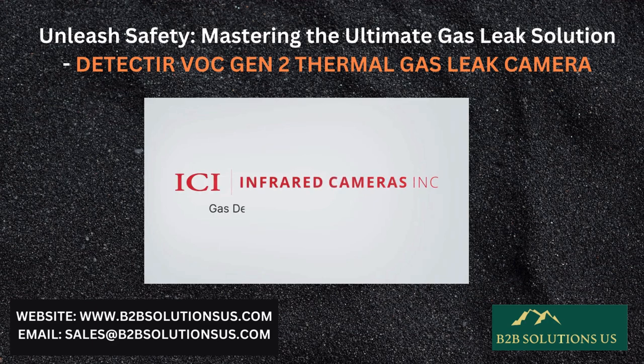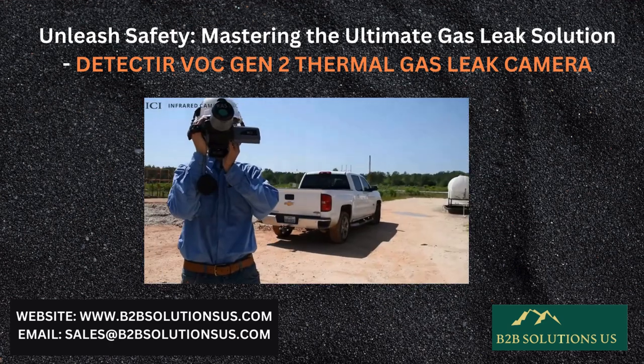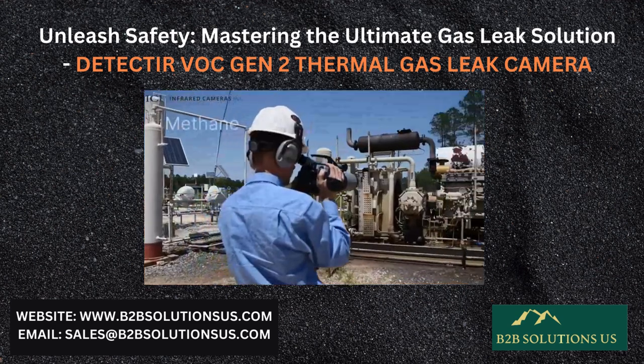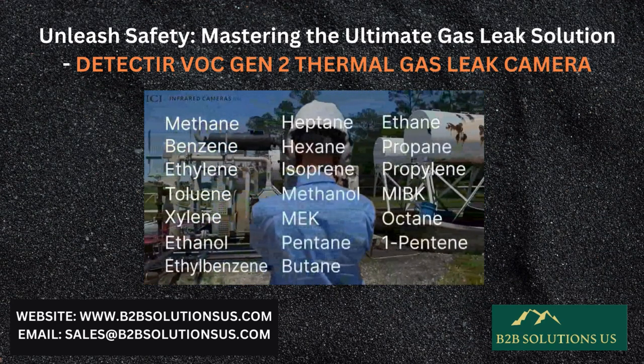The Gas Detect-IR VOCGN2 stands out for its exceptional gas leak detection capabilities, setting a high standard in the industry. Rigorous laboratory testing has confirmed its remarkable ability to identify and detect a wide range of gases, surpassing 18 varieties.